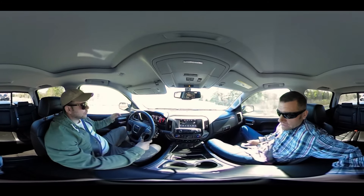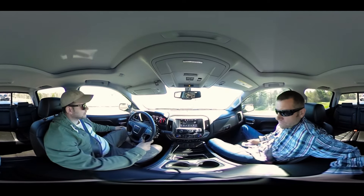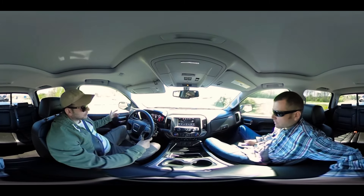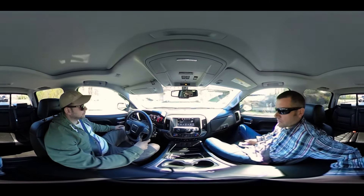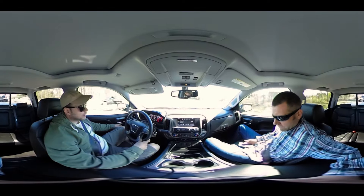The gas truck's cool. We got the 5.3 liter in here, so it's not the big boy motor, but it'll do more than what I need it to. The big boy motor does come with 420 horsepower but this one's only 380, which is still plenty for me.